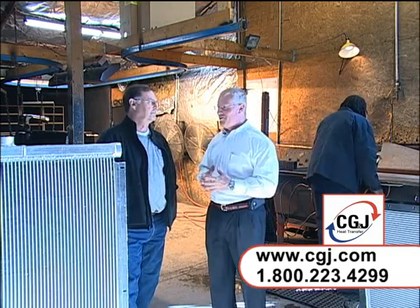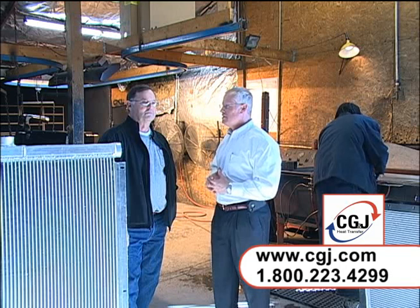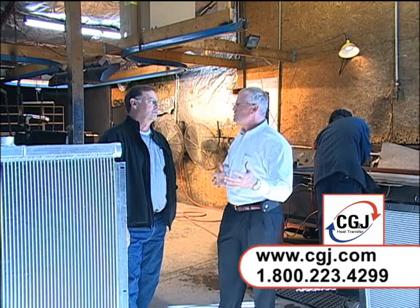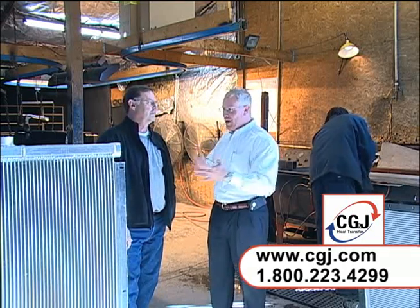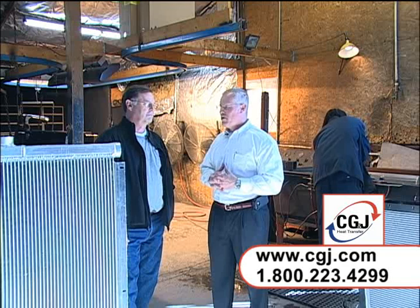CG&J was actually a very old, family-owned business. They've been in the radiator and heat exchange business since 1956, and they do everything from a small Yugo radiator to industrial tanks, trains — you name it type of radiators — and that's all handmade.